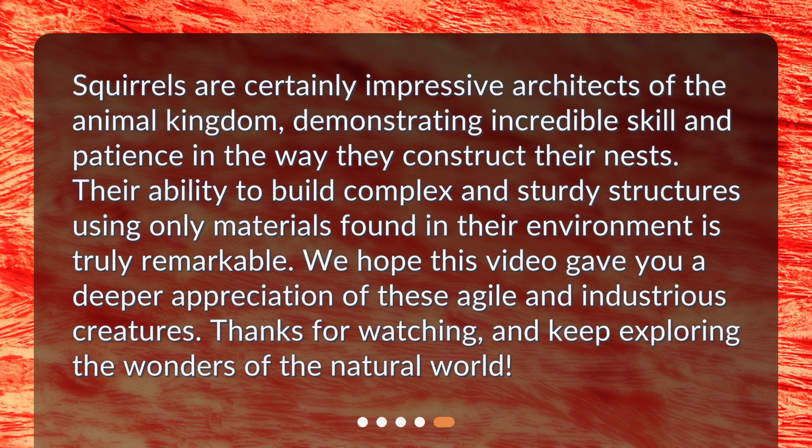Squirrels are certainly impressive architects of the animal kingdom, demonstrating incredible skill and patience in the way they construct their nests. Their ability to build complex and sturdy structures using only materials found in their environment is truly remarkable. We hope this video gave you a deeper appreciation of these agile and industrious creatures. Thanks for watching, and keep exploring the wonders of the natural world.